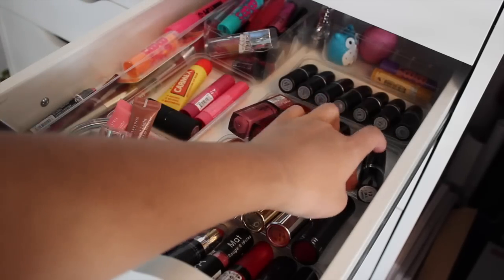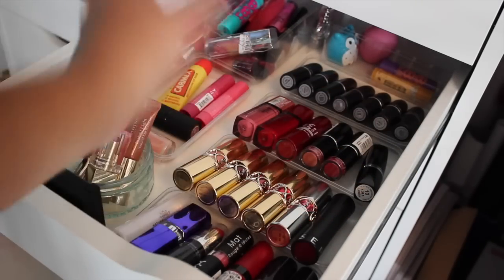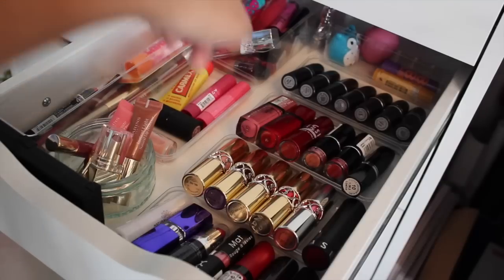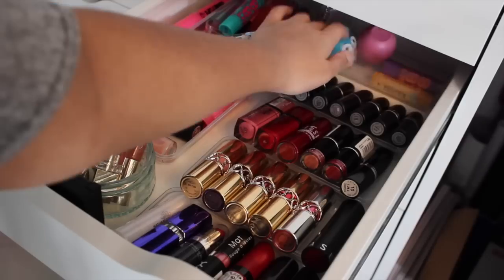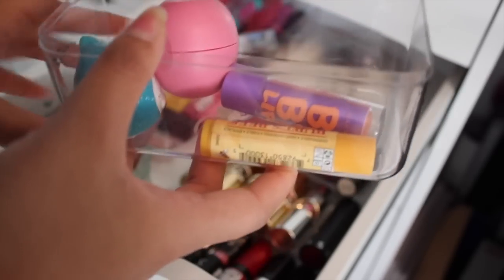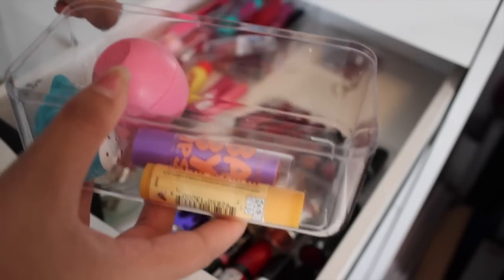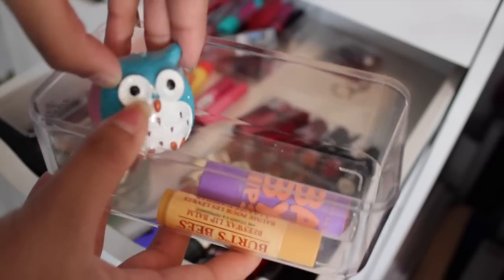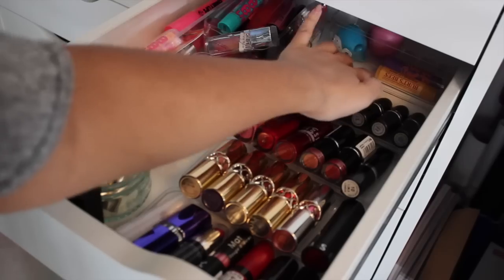Over here I have all my MAC lipsticks — I'm not going to go in depth on every colour since I'm planning a dedicated MAC lipstick collection video; comment below if you'd like to see that. Right at the back I have a little owl-shaped compartment where I keep my Essie, my EOS lip balm, Baby Lips, a Burt's Bees lip balm, and this little owl which was actually purchased for you guys.